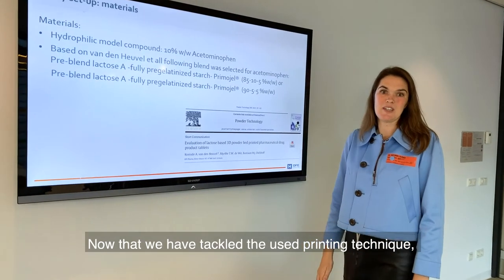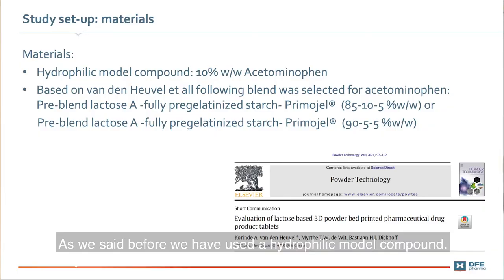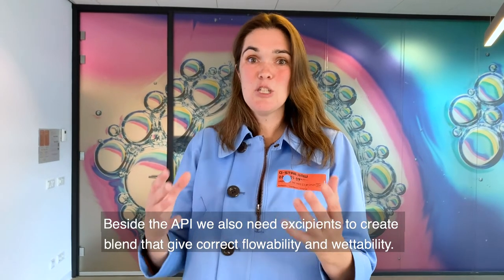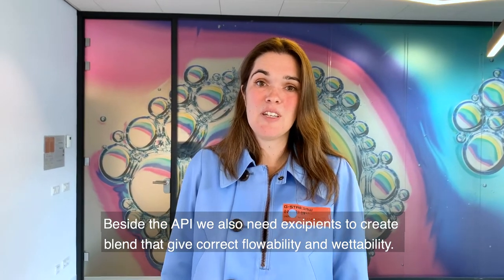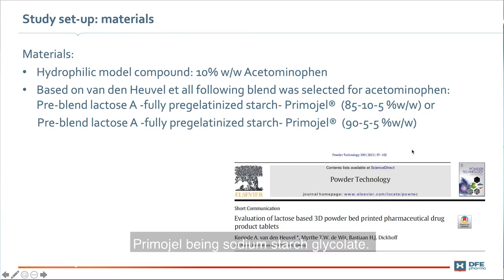Now we've covered the printing technique, let's move on to the materials. We used a hard-to-fit molecule compound — in our case, acetaminophen at a level of 10%. Besides the API, we also need excipients to give the blend correct flowability and wettability. We used lactose, HPMC, pregelatinized starch, and Primogel — Primogel being sodium starch glycolate.